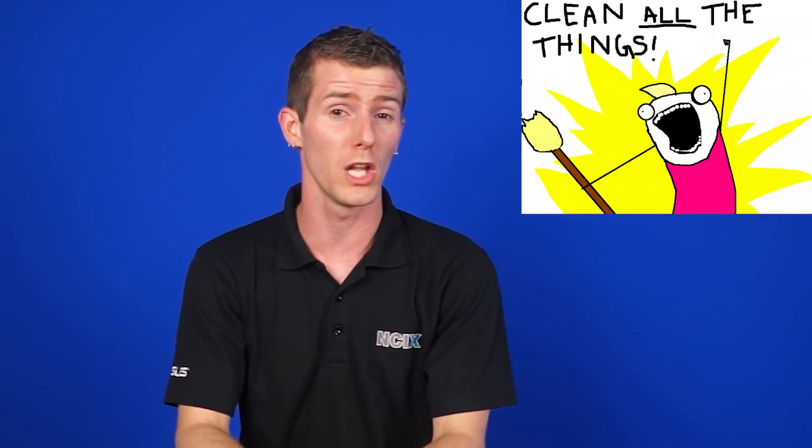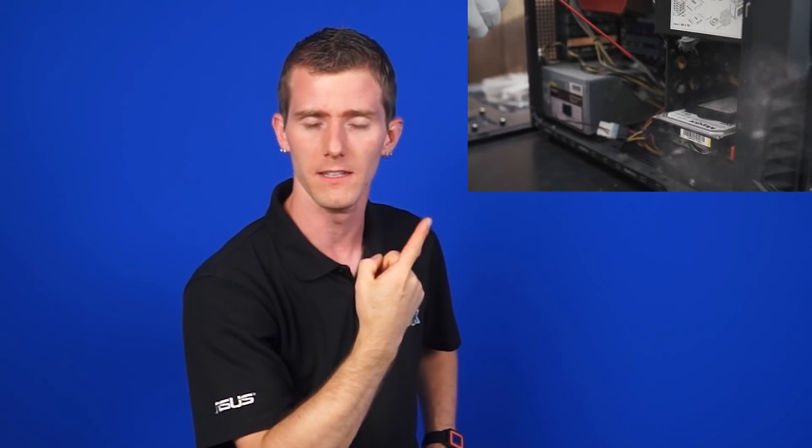Physically cleaning your PC can actually do a lot depending on how dirty it is, and if you're curious, you can check out this video on how to get rid of dust in the manliest possible way. But today, in this video, we'll actually be focusing more on the software side of things.